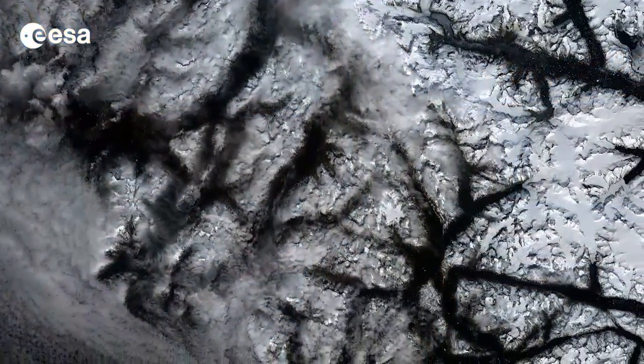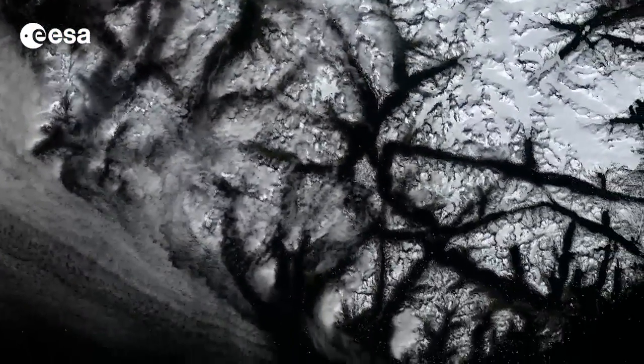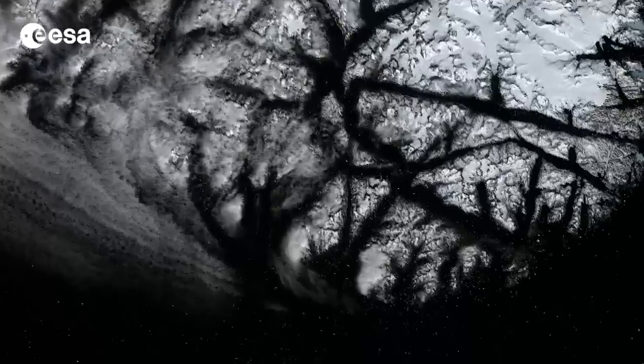Hi, I'm Kelsea Brennan-Wessels and you are watching Earth from Space on the European Space Agency Web TV. Clouds blur our view of the snow below in parts of this image acquired over the southern tip of Greenland by the Landsat 8 satellite on May 30th.